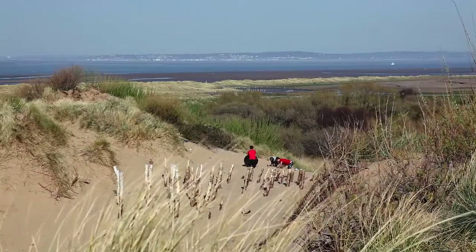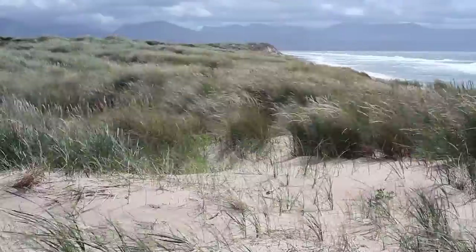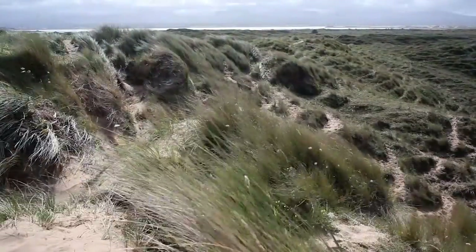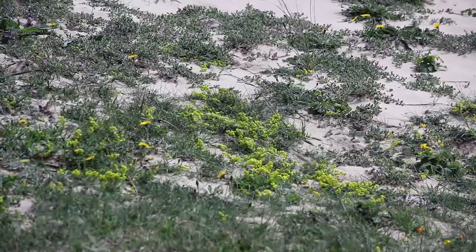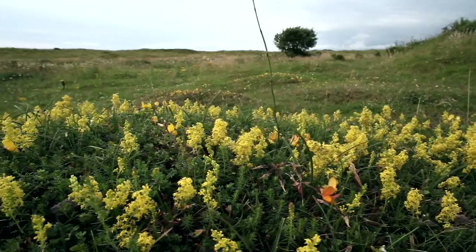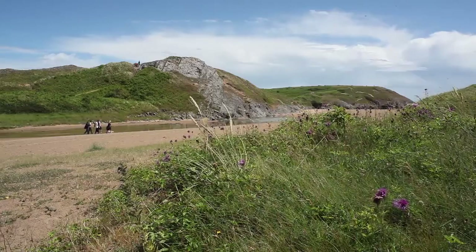No matter how old we are, there is something about sand. Sand dunes are dynamic, shifting and changing at the turn of tide and whistle of the wind, and they're dependent on the stabilising effect of the plants which grow on them. These plants are specialists, well adapted to the conditions and many are not found elsewhere, so these sand dunes are also protectors of rare plants.